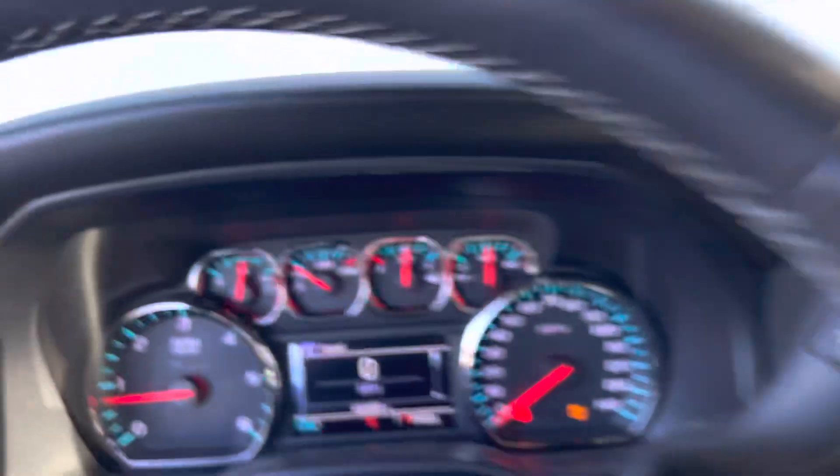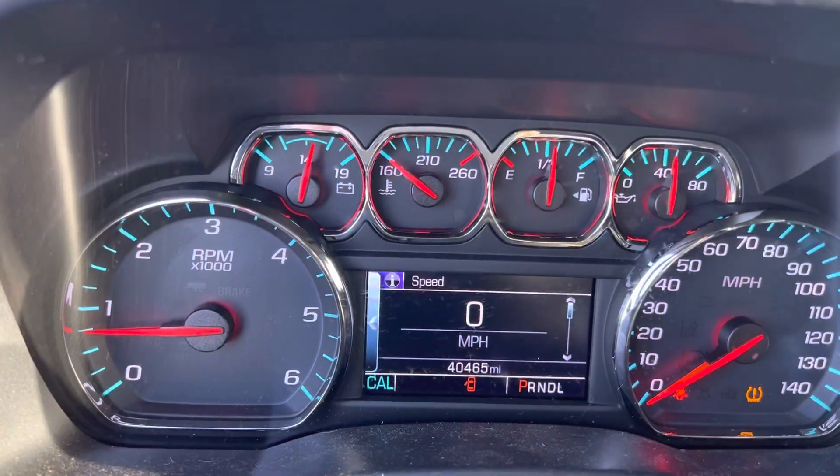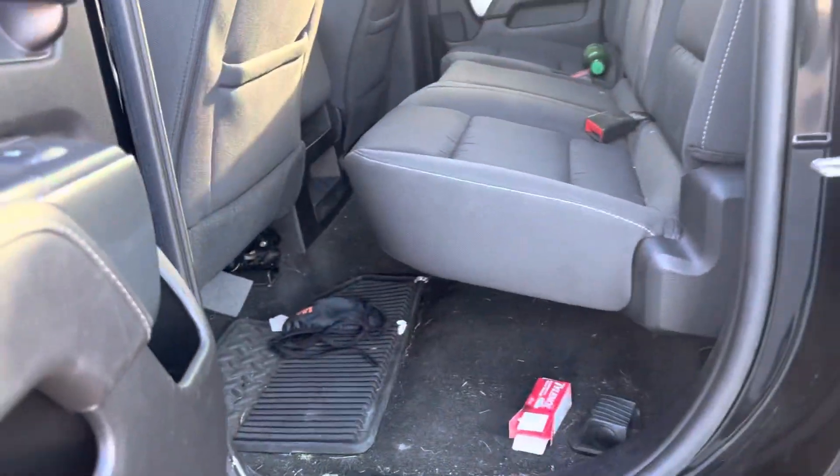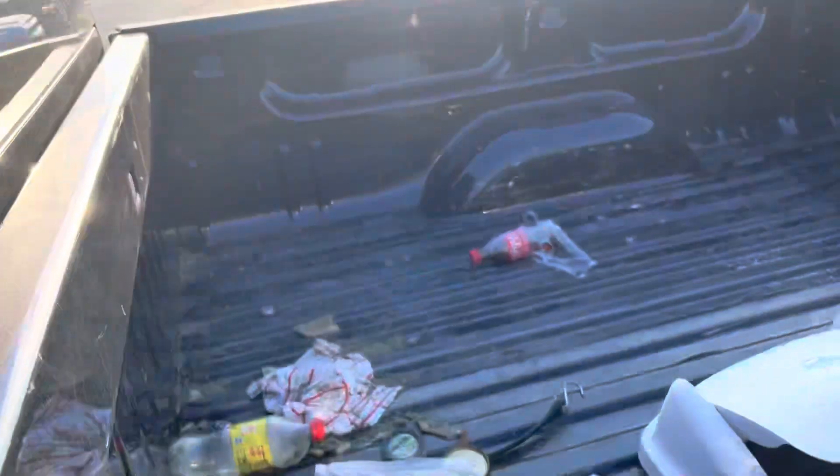Here's your radio and climate control. Here's your dash with 40,000 miles. Headliner. And your double cab back seat. Truck bed.